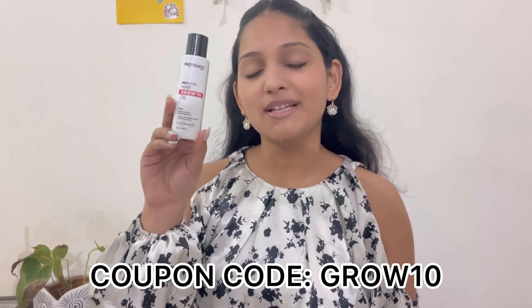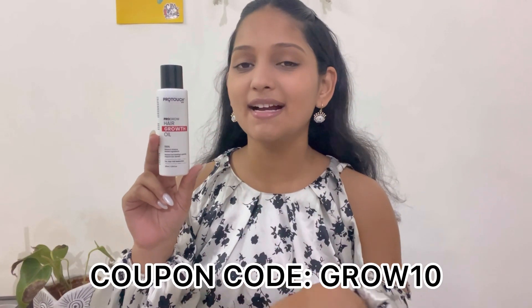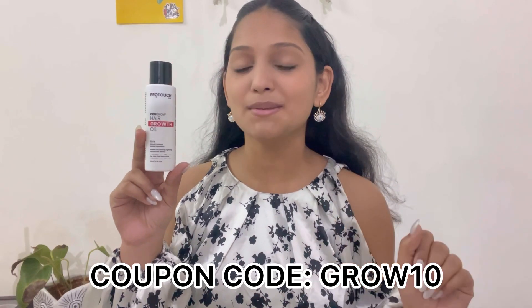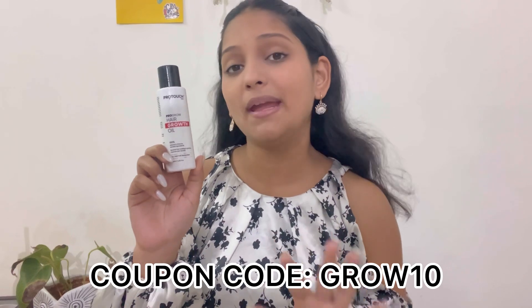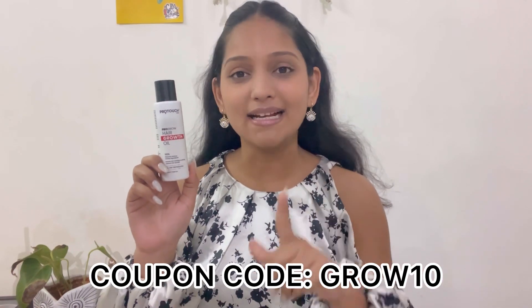This is how the ProGrowth hair oil looks like. It's small packaging and very travel-friendly — if you're traveling you can carry this along. It's a 100% natural and science-based oil. It also helps in improving your hair density and makes your hair very frizz-free.